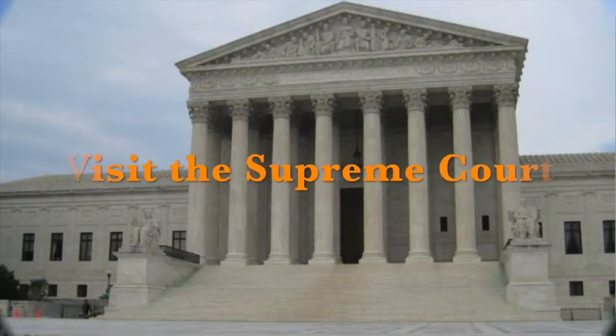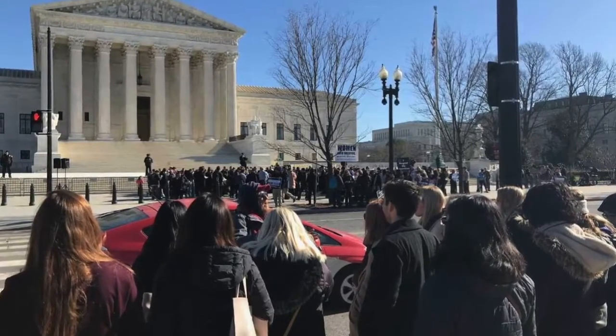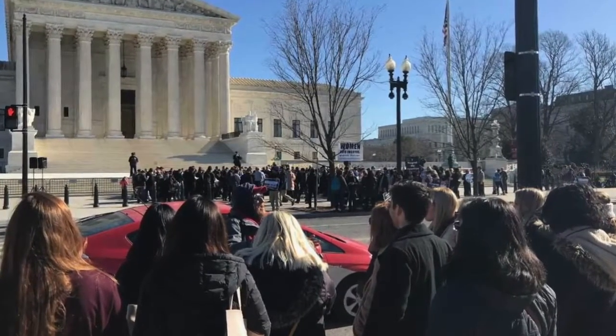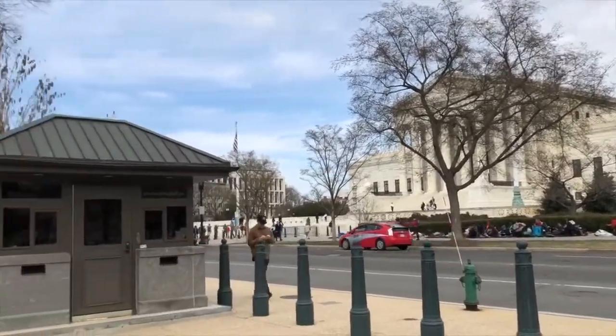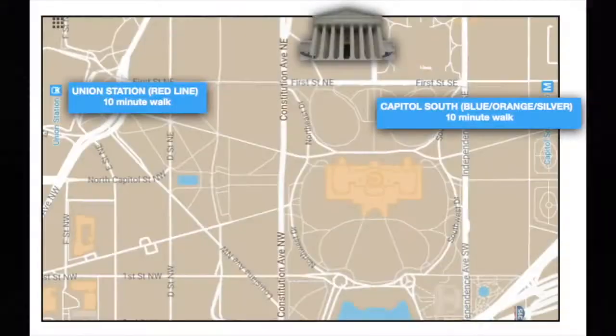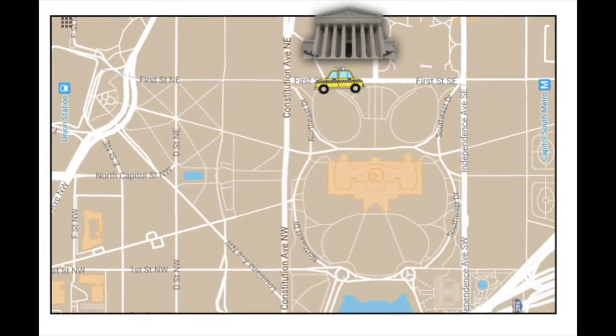In this video, we'll talk about how to visit the Supreme Court. As the people's highest court in the land, both the building and the court cases are open to the public. The Supreme Court is located on Capitol Hill, just across the street from the Capitol building and easily accessible by metro, hop-on hop-off bus, or taxi.